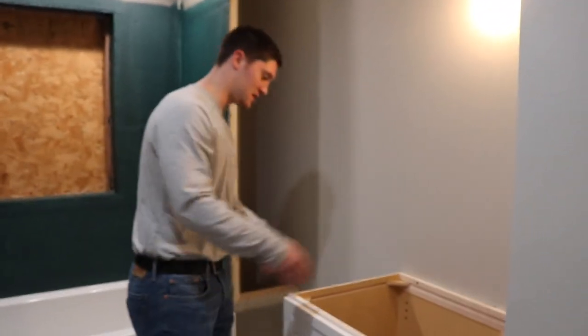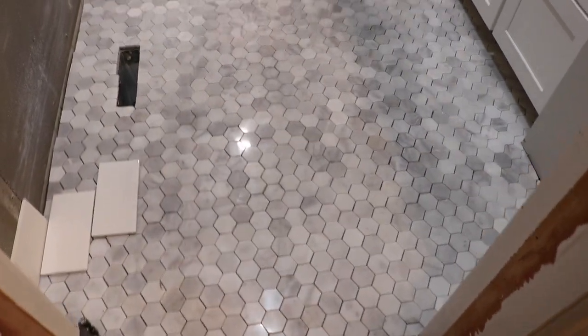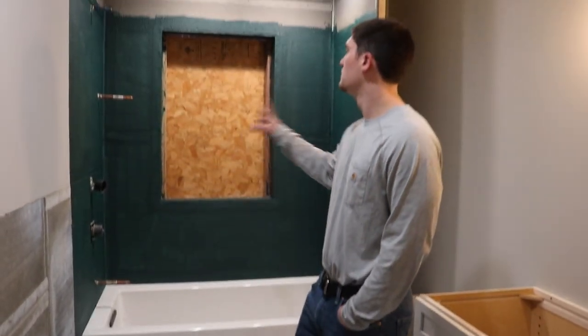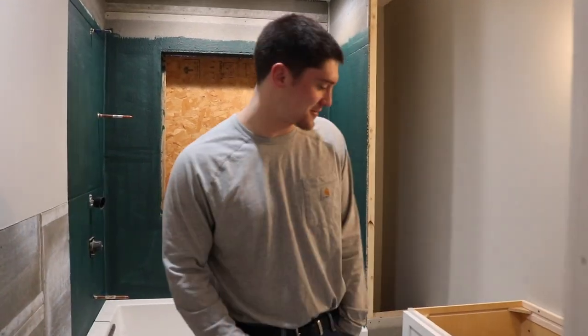Hello everybody, we are getting our countertop installed today — countertop and sink — and that's just gonna be another huge step. We got the floor installed, all done last night. So it's moving along; they'll do the walls today. It's coming along, we're excited.